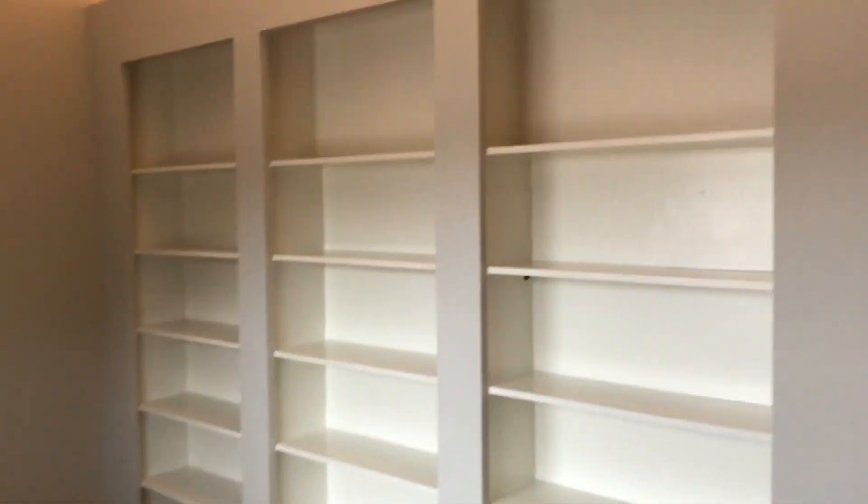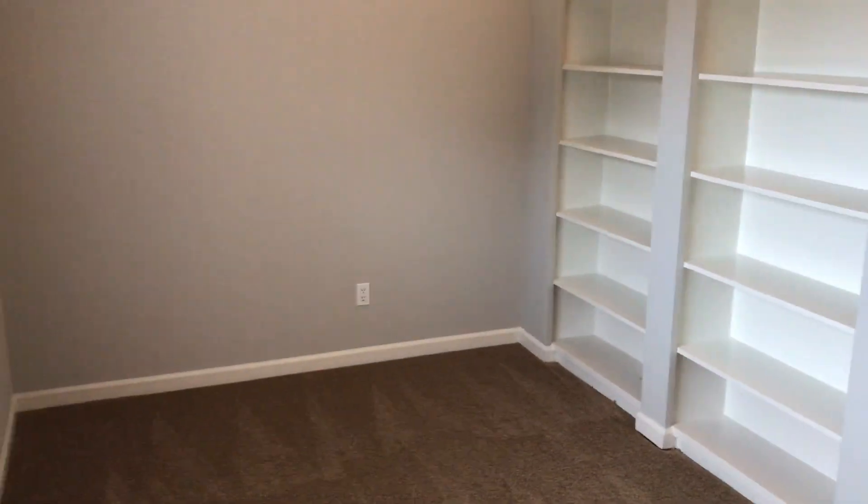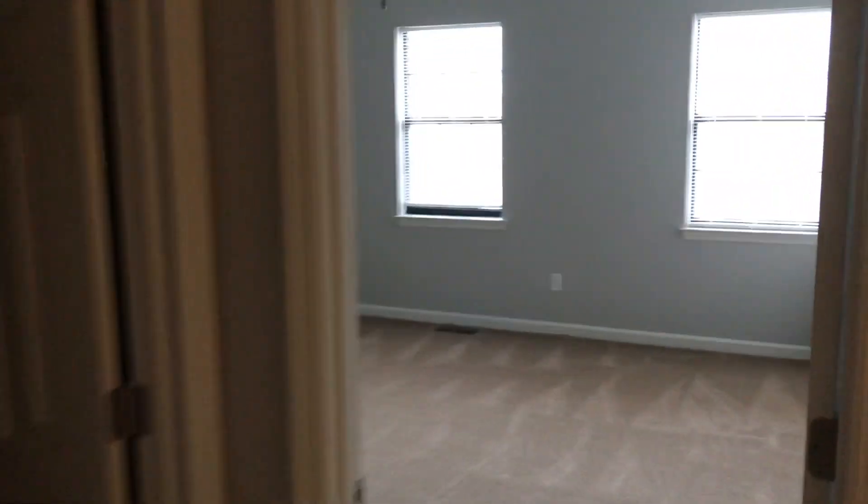Now this bedroom — we left it because we like it. It has a big built-in bookshelf, so it'd be a nice study or office, or just a nice bedroom for somebody who's an avid book person. Going to take you next door to the second bedroom.